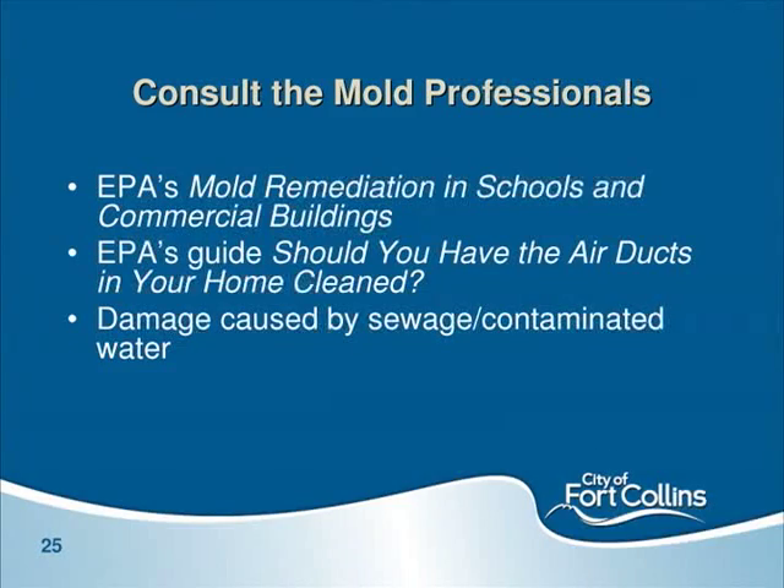Again, fix the problem — don't just clean the mold, fix the leak. If you consult a professional, take the time to get references and make sure they're using EPA and state guidance for how to handle the remediation. Also, a mold problem can be generated from a sewer backup. If your moisture problem was caused by a sewer backup, you've also got pathogens, so you want a professional who can deal with those additional issues associated with contaminated water.